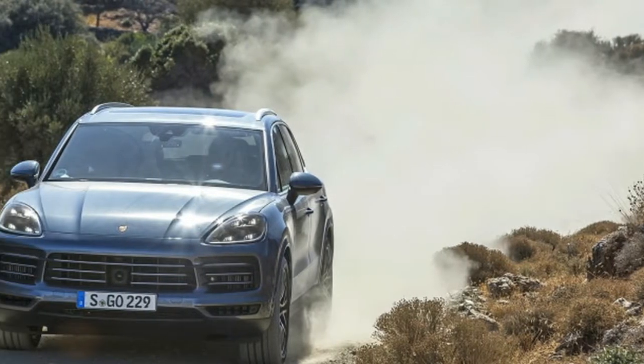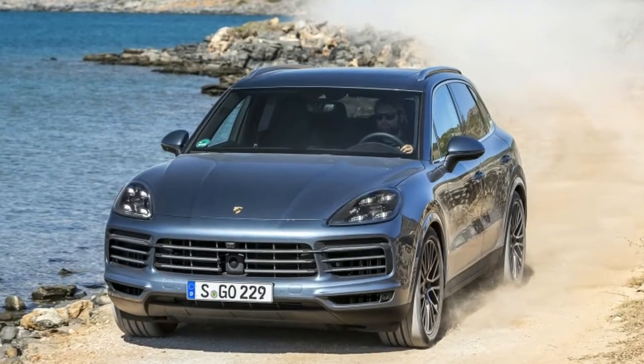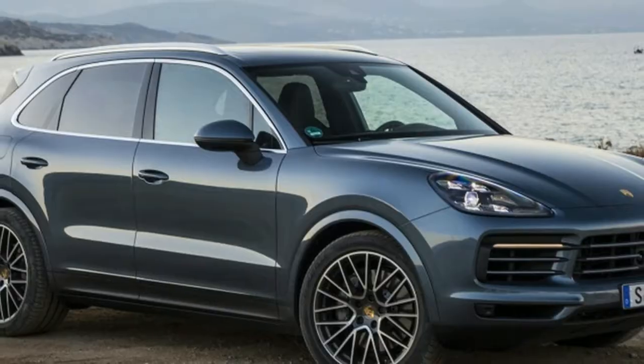2019 Porsche Cayenne First Drive: Better, Faster, Lighter. It's no longer enough simply to be a fast crossover — many crossovers are fast,